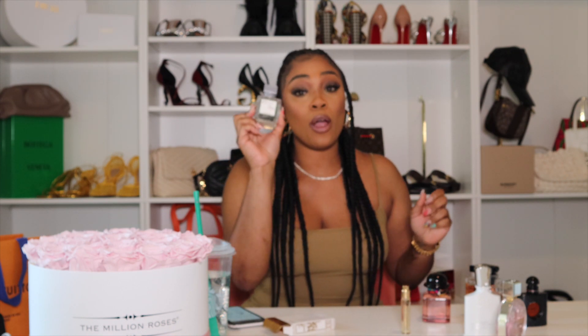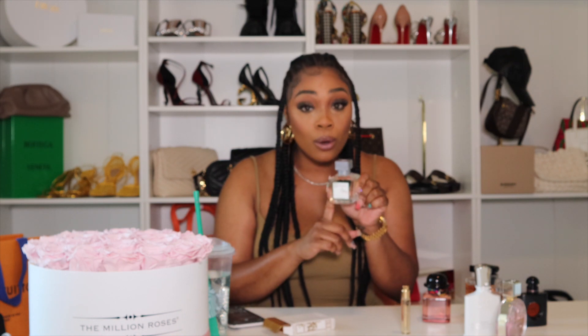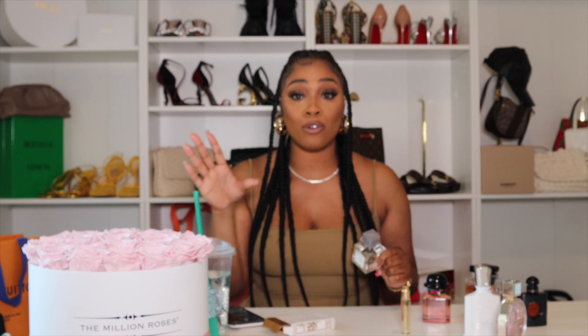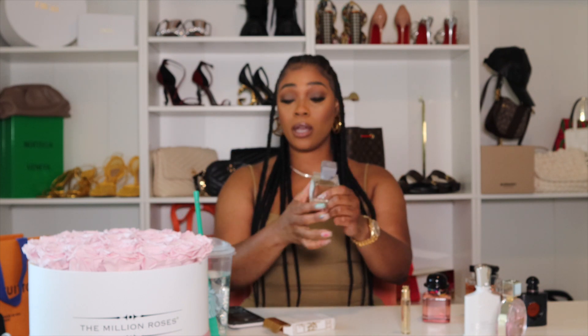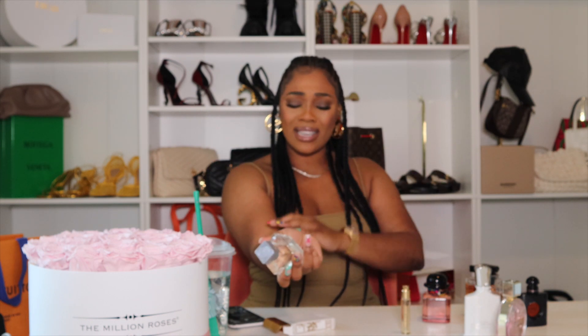The À La Rose doesn't give you that overpowering masculine smell even though it's for men — women can definitely wear it. The reason these perfumes cost so much — up in the $300s — is because they're oil-based. Oil-based perfumes last longer, that's where you see that price jump. So you're getting your money's worth. Don't over-spray — if you spray too much you'll smell crazy. People have allergies, be respectful.